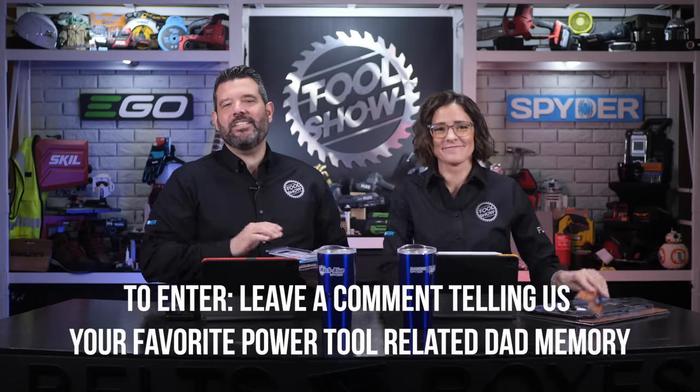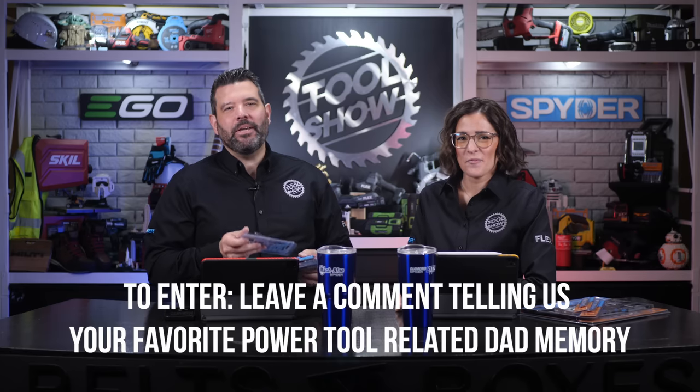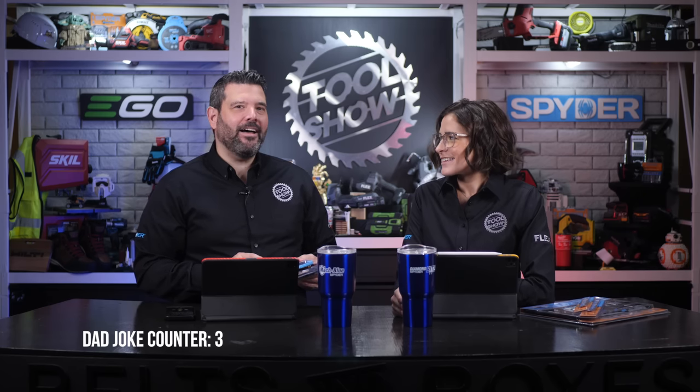Since Father's Day is this weekend, let's give something away. Our friends at Spyder gave us a fantastic pile of pro accessories for one lucky viewer, including Spyder stepper bits, circular saw blades, reset blades, Spyder mock blue drill bits, and a massive pack of spade bits. To enter, leave a comment below telling us your favorite power tool-related dad memory, and we'll pick a winner after a few days. What do you call a spider with 20 eyes? A spyder.